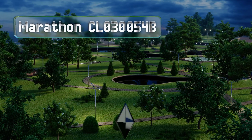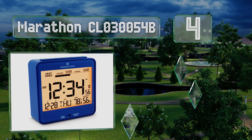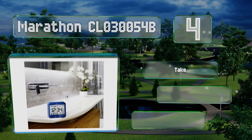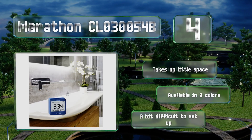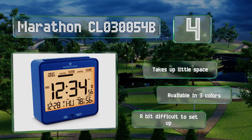At number four, the Marathon CLO 30054B is useful for those who live in hot climates, as it's equipped with a four-category heat index graph. It offers a progressive alarm with a large snooze button conveniently placed on top. It takes up little space and is available in three colors, however it is a bit difficult to set up.